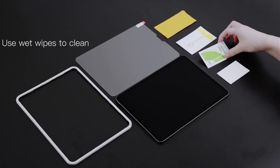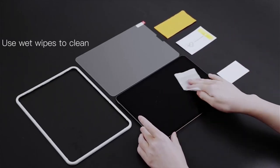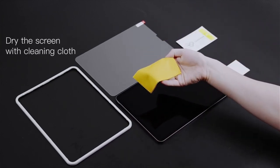Hello everyone, I am back with another video about the best iPad Air 11 or 13-inch screen protectors 2024 you can buy on Amazon.